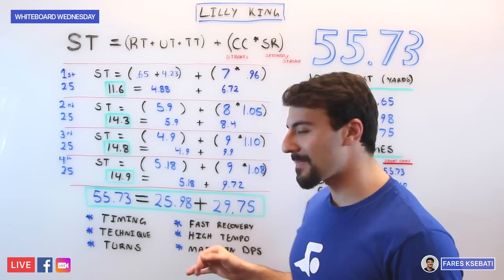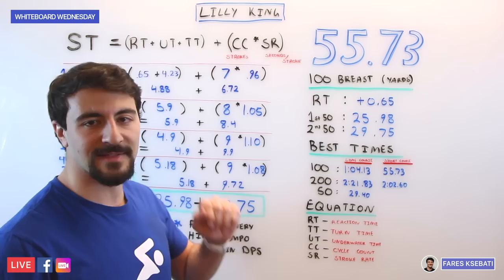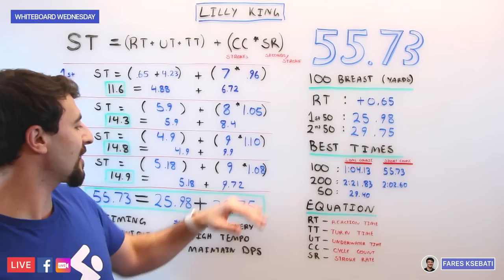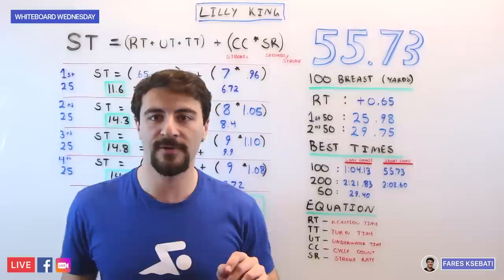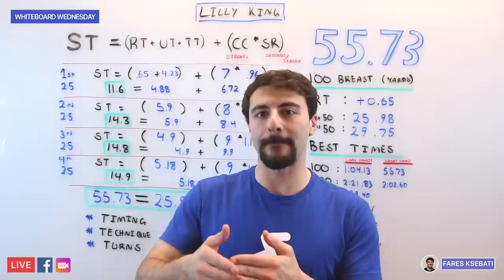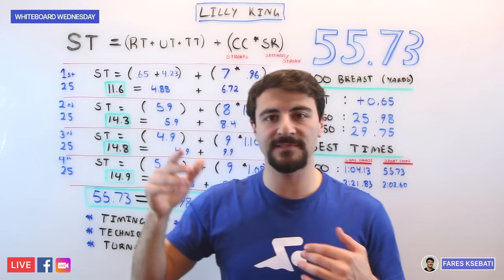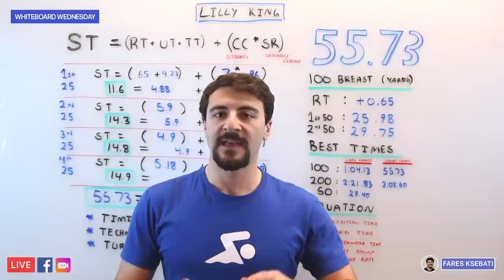In breaststroke and butterfly especially — short axis strokes — the only way to perform in competition is to train at a high rate of speed and high intensity day in and day out. Maintaining distance per stroke is a final key point: although Lilly King has a very fast and aggressive tempo, she's still maintaining a high distance per stroke — nine strokes on both the third and fourth 25, resulting in a 29.75 second 50. No one in the short course 100 breaststroke takes only 18 strokes on the second 50 and goes under 30 seconds. In long course she may take the same or more strokes than others, but she's moving faster. Finding that balance between strokes and stroke rate is something you can work on by counting your strokes, measuring your speed, and always tweaking to optimize your breaststroke.